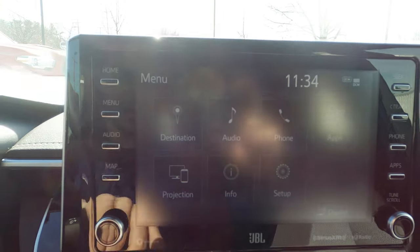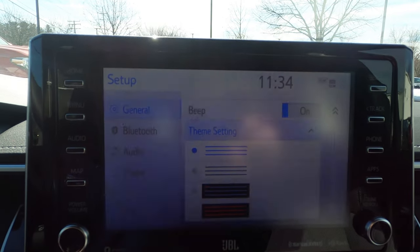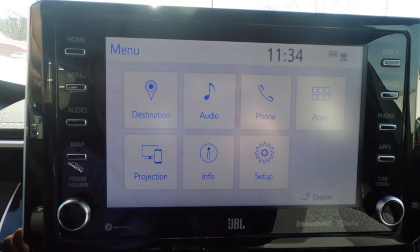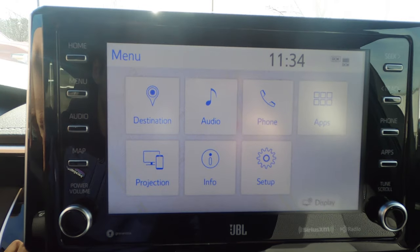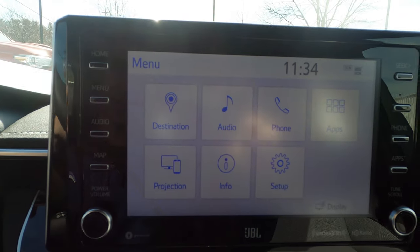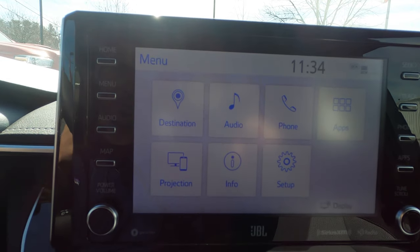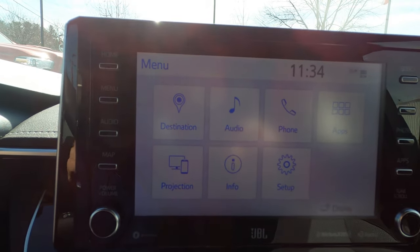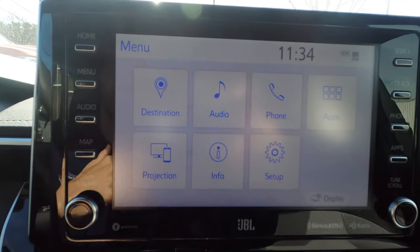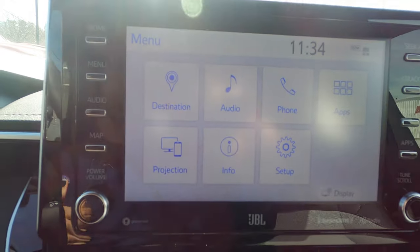Going back to that main menu, something else I want to show you is if you don't like this theme, you can actually really easily change it. I really appreciate that — you can see now we have a light theme and everything looks different. I really like that Toyota gives that sort of customization in their vehicles. Overall, this is a really snappy system. The sound is good — what you would expect. They have the JBL audio system in here, and overall it's just a really functional system. This is not the most technologically advanced infotainment screen there is, but most people are probably just going to throw up Apple CarPlay and use this for the occasional radio station, so it is more than adequate.